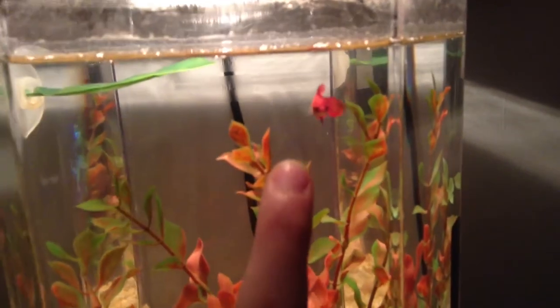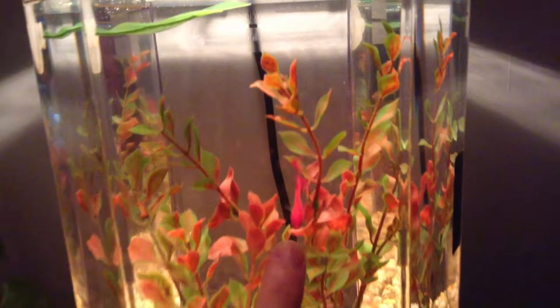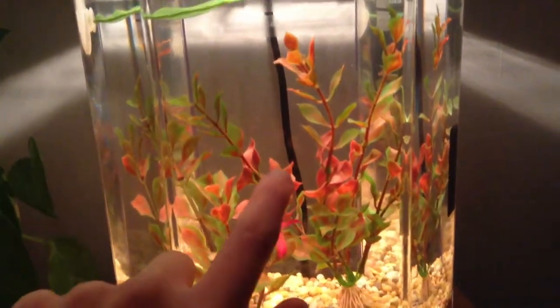She's very interactive. On my finger. Nope, alright.